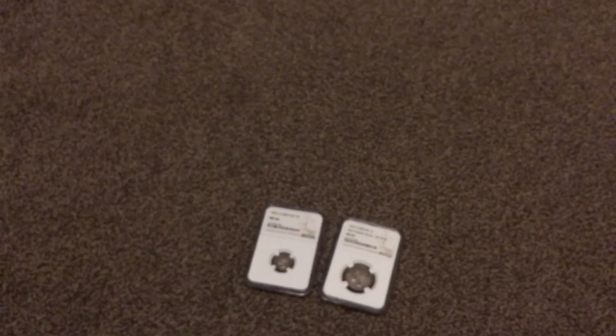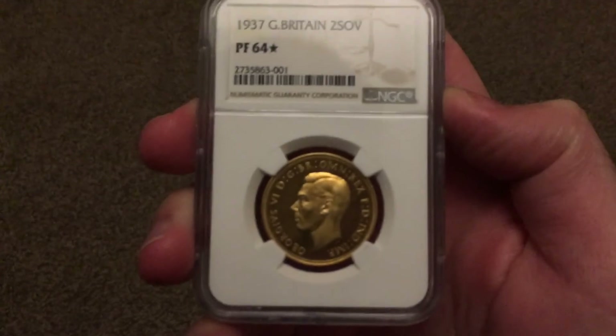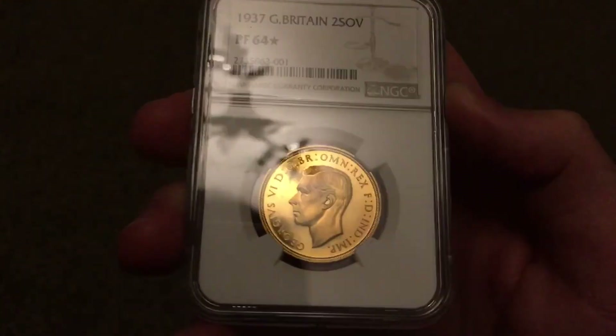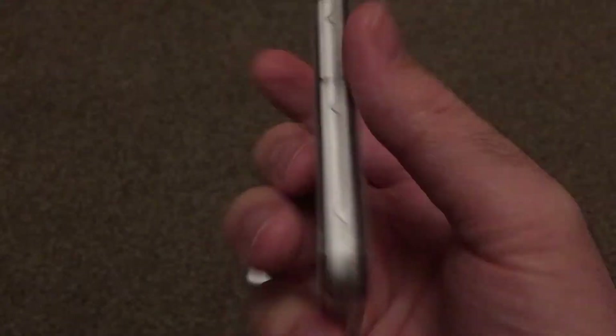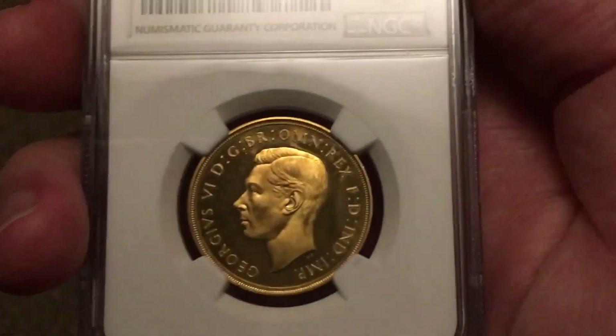Numistaka — let me borrow this — his two pound sovereign. Beautiful coin. We're looking for a five pound one of these in a really good grade, but they're very expensive.